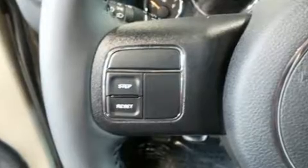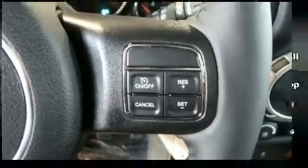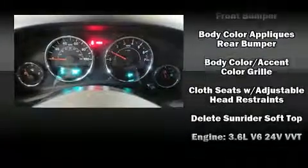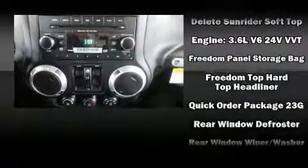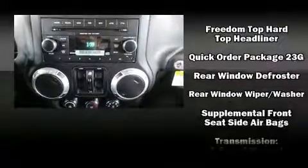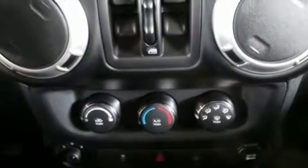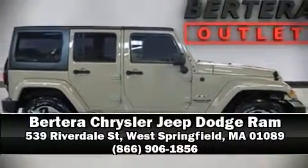Jeep also prioritized safety and security with features such as dual front impact airbags with occupant sensing, front side impact airbags, traction control, a security system, and four-wheel disc brakes with ABS. Brake assist technology provides extra pressure when applying the brakes. Stop by our dealership or give us a call for more information.